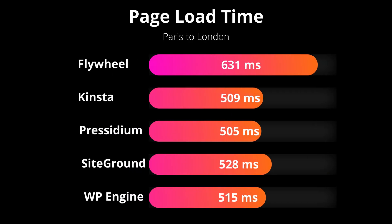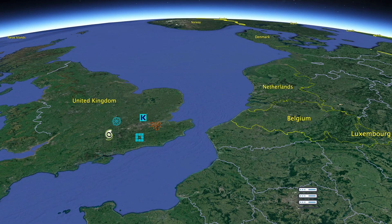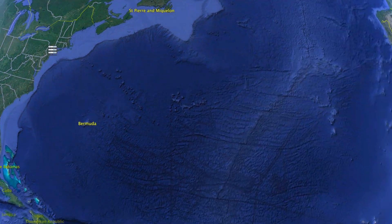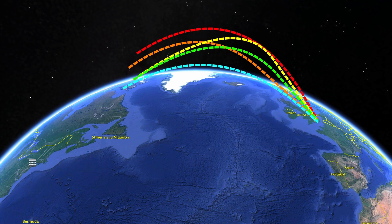The final test, which I consider to be the most important, is the page load time test, where surprisingly Presidium and Kinsta edged out the competition, only separated by four milliseconds. So it seems like Kinsta and Presidium are your best bets. To make this test as comprehensive as possible, I ended up moving the test server from Paris to New York and ran the set of 100 page speed tests again to each one of the respective data centers back in London.